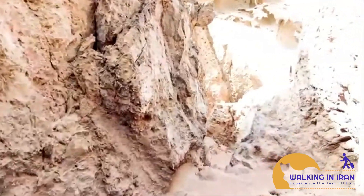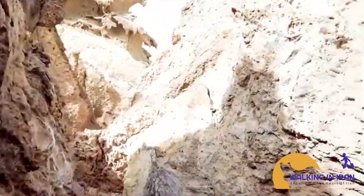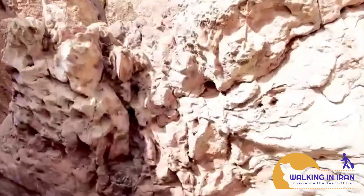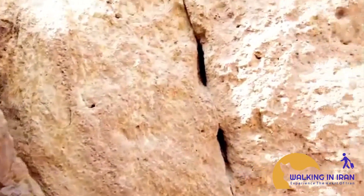A world of imagination in the Valley of Statues. The Valley of the Statues is a place where reality blurs with fantasy. Its otherworldly landscapes have sparked countless stories and legends among locals. Some believe the statues are guardians of the island, while others see them as remnants of an ancient civilization.